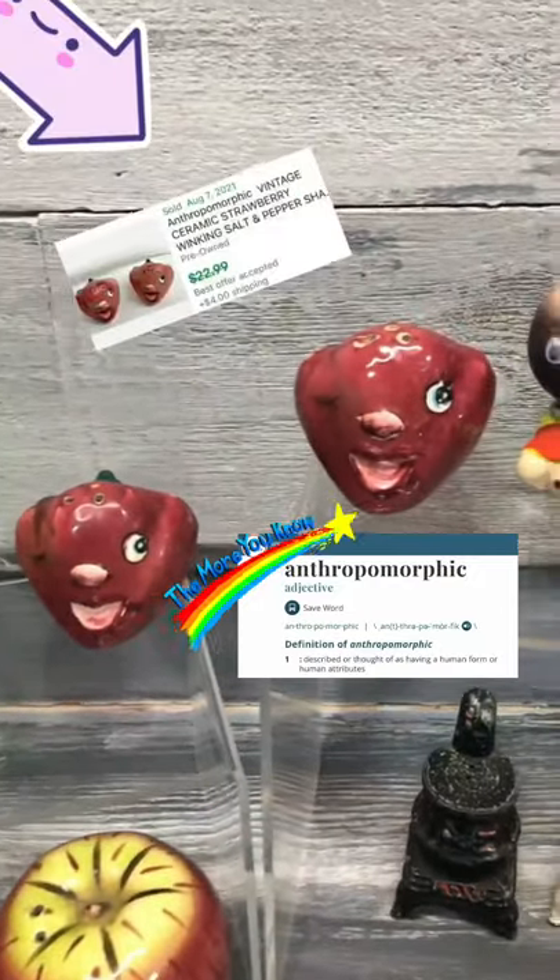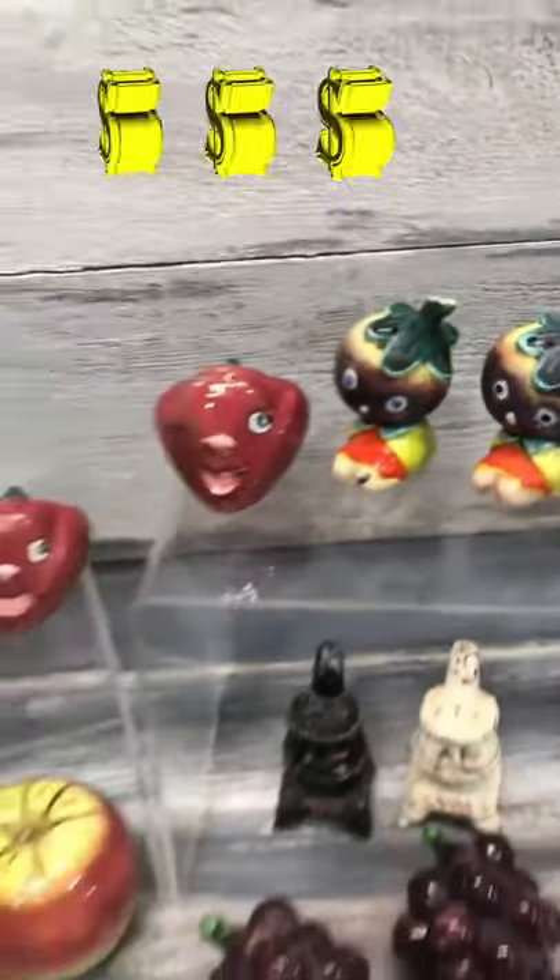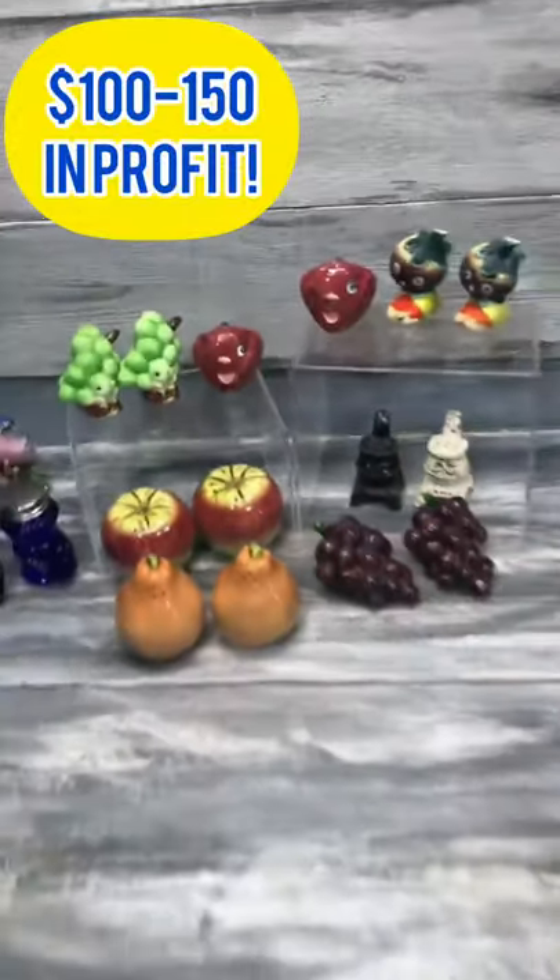The ones I'm always looking out for are the anthropomorphic ones, like these awesome looking strawberries and even this eggplant one — they should go for good money. There's easily a hundred to a hundred and fifty dollars profit here.